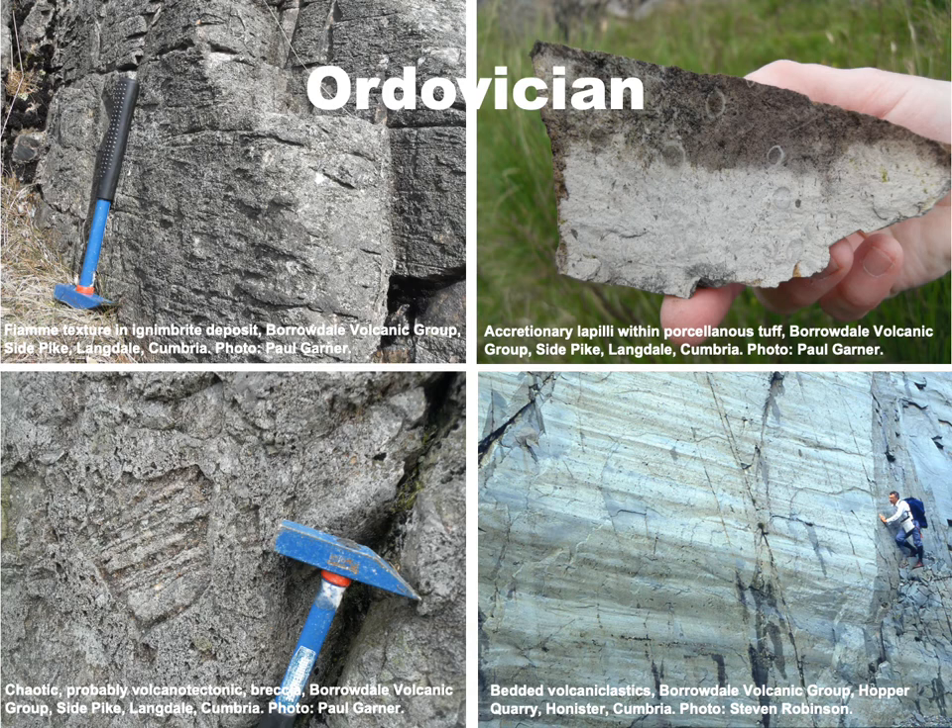The Borrowdale volcanics of the Lake District, shown here, are conventionally thought to span some 10 million years of geological time, though it's hard to discern much evidence of it in the actual rocks. Some geologists pointed to the weathered tops of certain lava flows as evidence of the passage of time, until they realized in the late 1980s that these lava flows were actually igneous intrusions that were never exposed to weathering at the Earth's surface. Their reddened blocky tops were in fact the result of the hot magmas interacting with the wet sediments into which they were intruded.